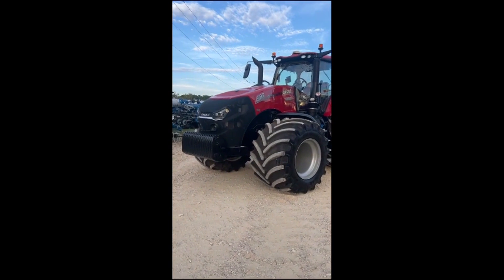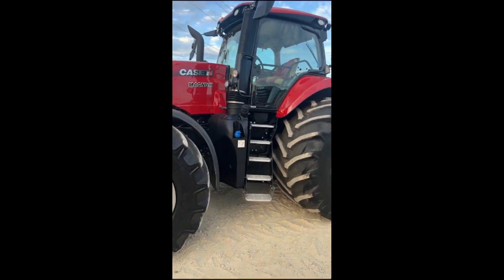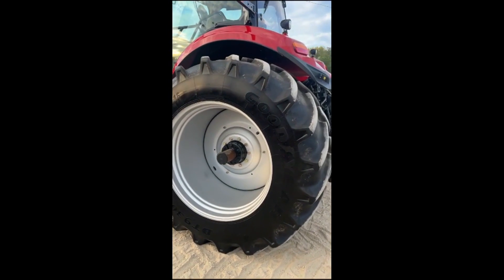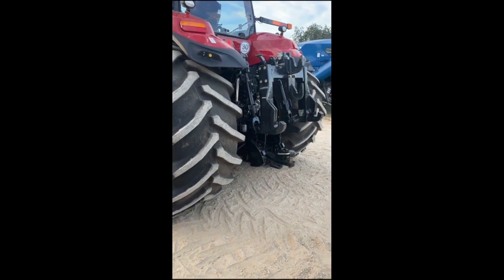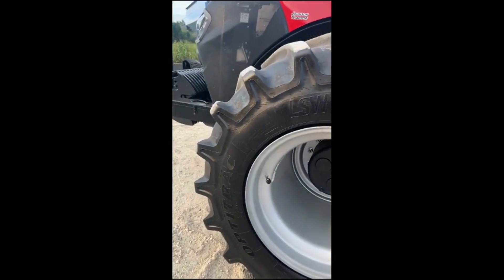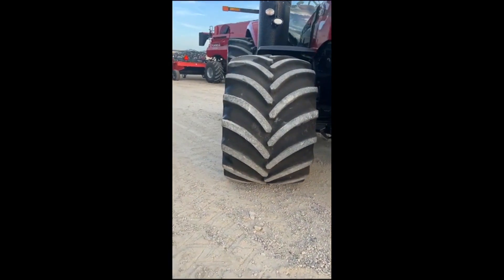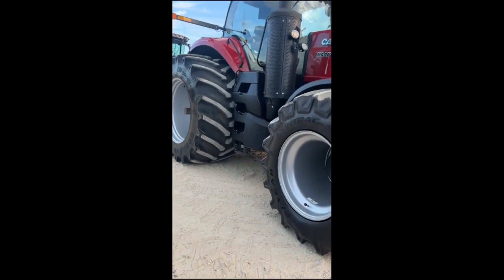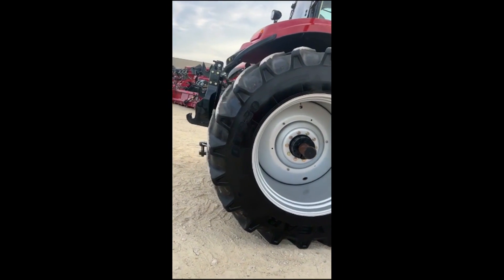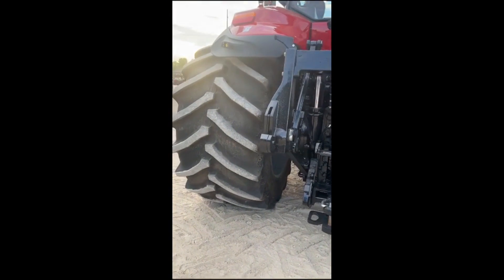Thanks for clicking on the video of our 2021 Case IH 400 model Magnum with 650 hours, set up with big 1100 LSW 46 rears and front ends are 1032s. To say that it's not an impressive looking tire setup would be an understatement. I can appreciate how people are liking the looks of these tires — the benefits are outstanding for compaction and ride.